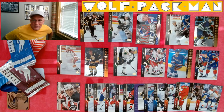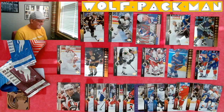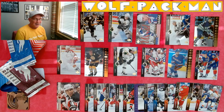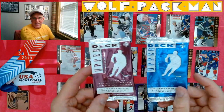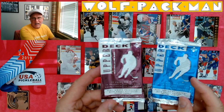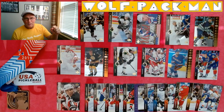So there you go — look at that, soak it all in. Those are two pretty packs of cards for sure. Once again, Upper Deck SP 1994-95, Series 1 and Series 2 — Hockey Rules! See you guys later. Thank you.